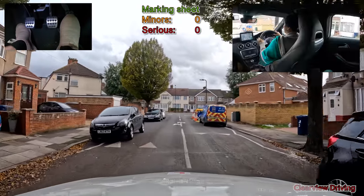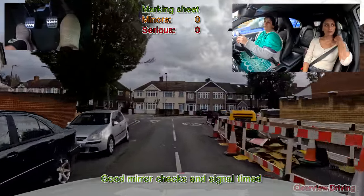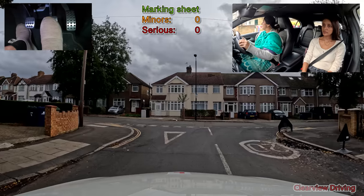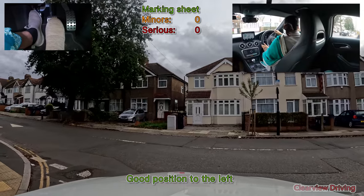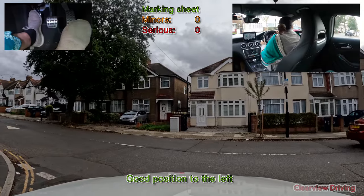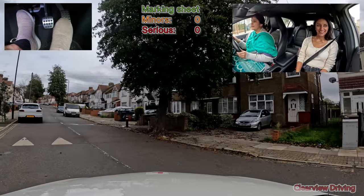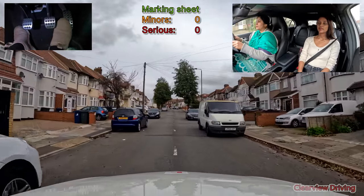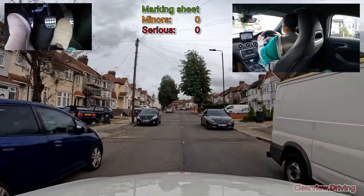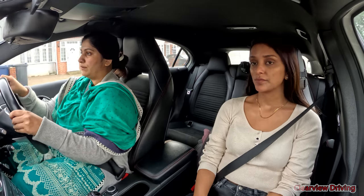At the end, turn left. He is not driving 20 miles per hour. At the roundabout, go straight ahead, second exit.